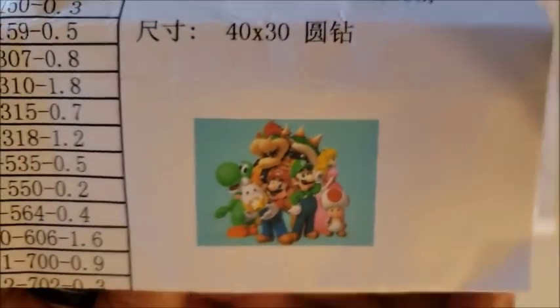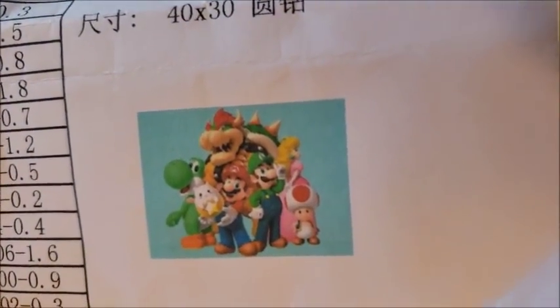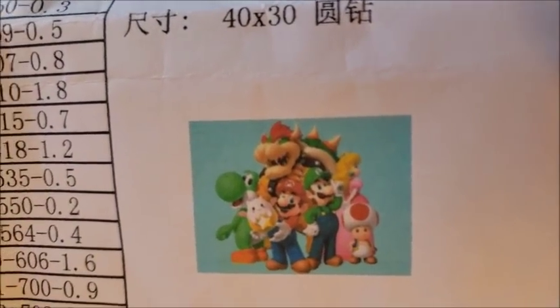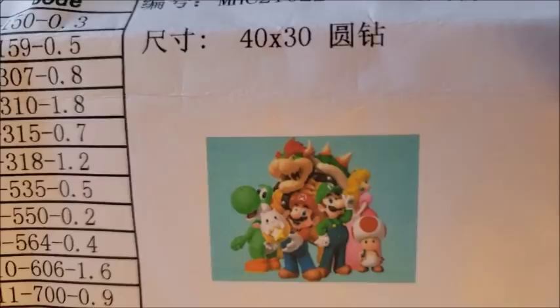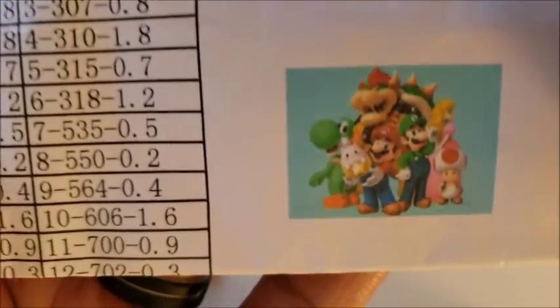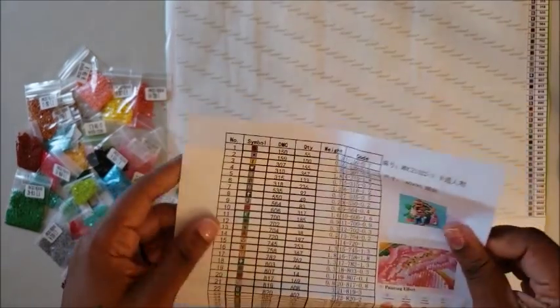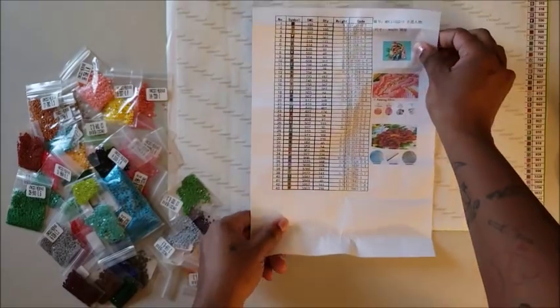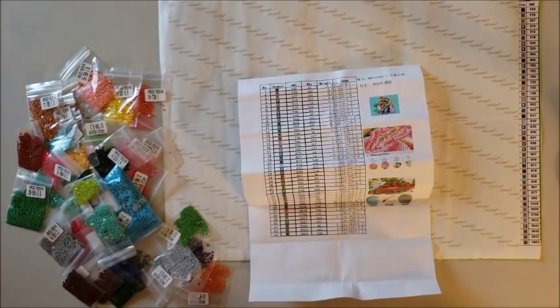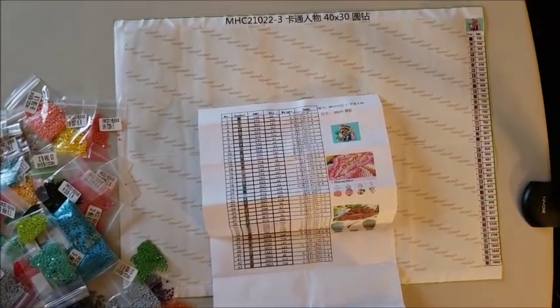It's Mario and friends, because my son is a huge Mario fan. Since my daughter got one, I had to make one for my little boy. There's Yoshi, Bowser, Princess Peach, Toadstool, Luigi, and Mario — and I'm not sure what that little egg thing is, so if you can tell me, that's 10 cool points to you. So that's what the image is supposed to look like. It has 43 colors and an inventory sheet, which you guys know I love.